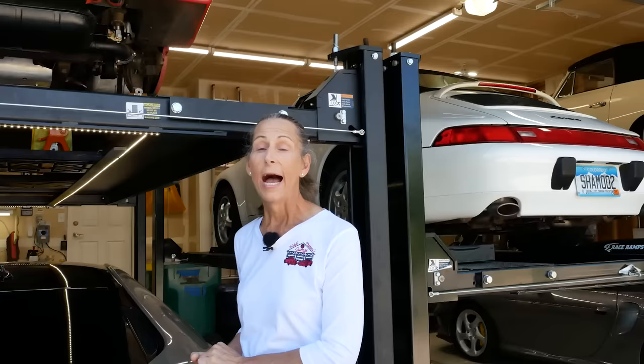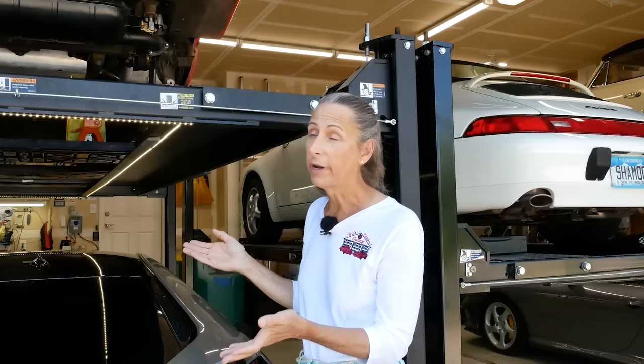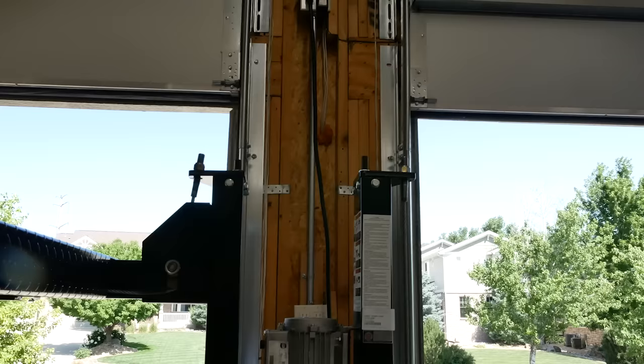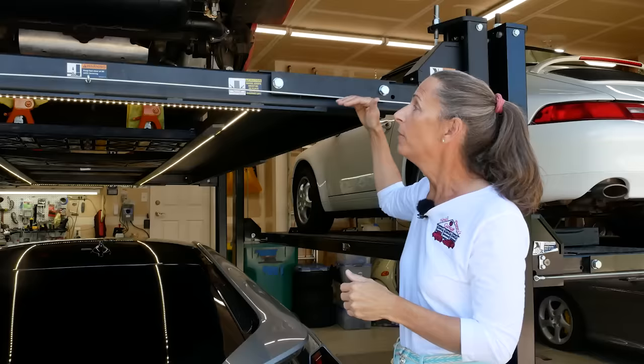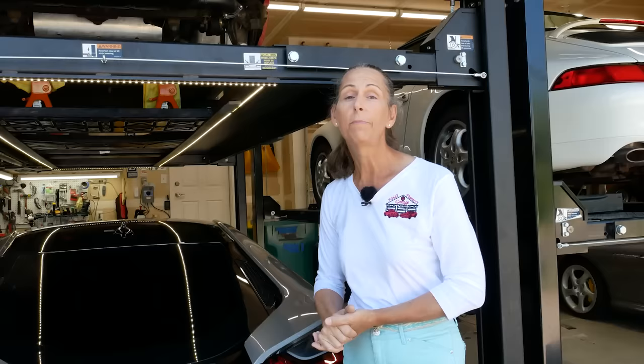Another important consideration is just how high your car is. Our i8 is actually pretty squatty, so we've got plenty of room. But you also have to take into account how much room you've got above the lift. Our ceiling is eleven feet seven inches, so we have a fair amount of room, but we did reorient our garage doors to be as high as possible. When we had the Volkswagen Beetle cabriolet in here, we actually had to lower the lift down a notch because that car is really tall and would have contacted the garage doors.